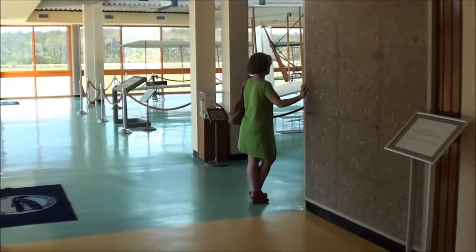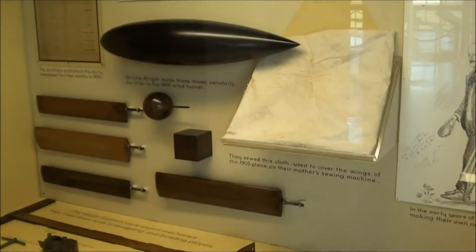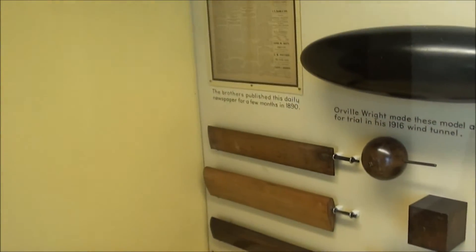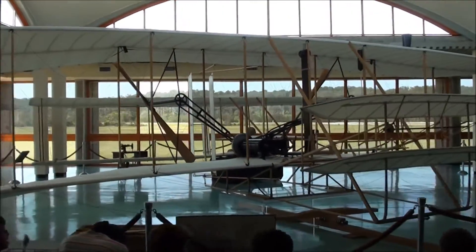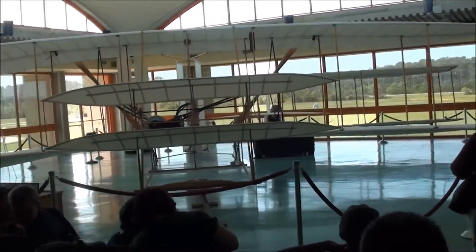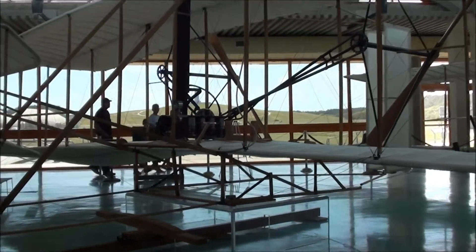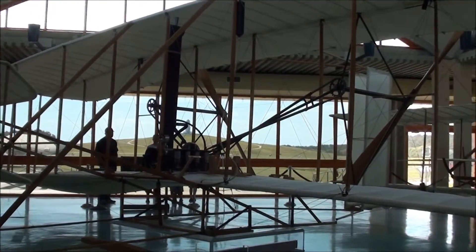Now here's the plane itself — the work of the Wright Brothers. See all this? This is the gear. There's a propeller shaft and a rocket control chain. This is the plane that took the first controlled flight from the Wright Brothers. That's the start of aviation right there. This is just a replica though.